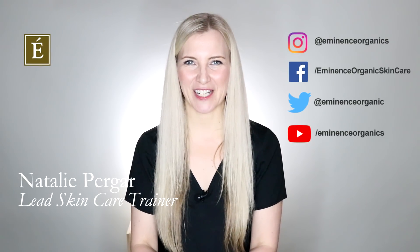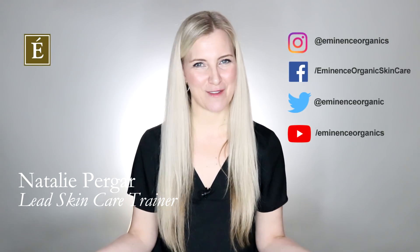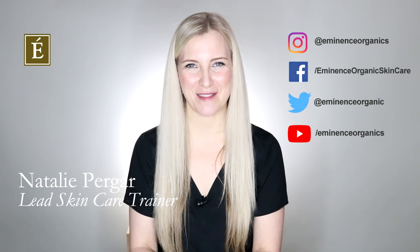Hi, I'm Natalie with Eminence Organic Skincare and welcome back to another one of our beautiful episodes of In The Mix. I was really excited when this came to my plate because I've been dying to talk about this amazing, amazing plant.